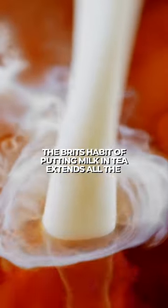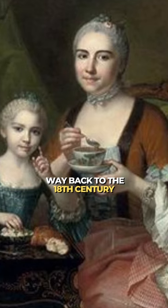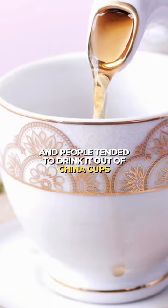The Brits' habit of putting milk in tea extends all the way back to the 18th century, from the time when tea was brewed in pots. Tea was a big deal at the time, and people tended to drink it out of china cups.